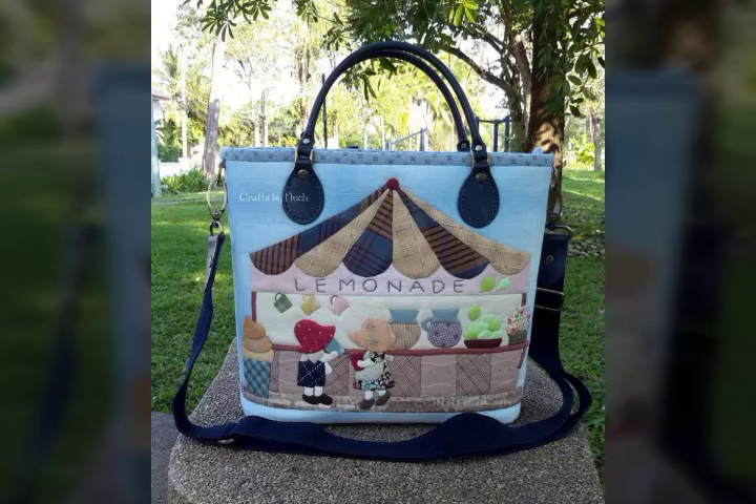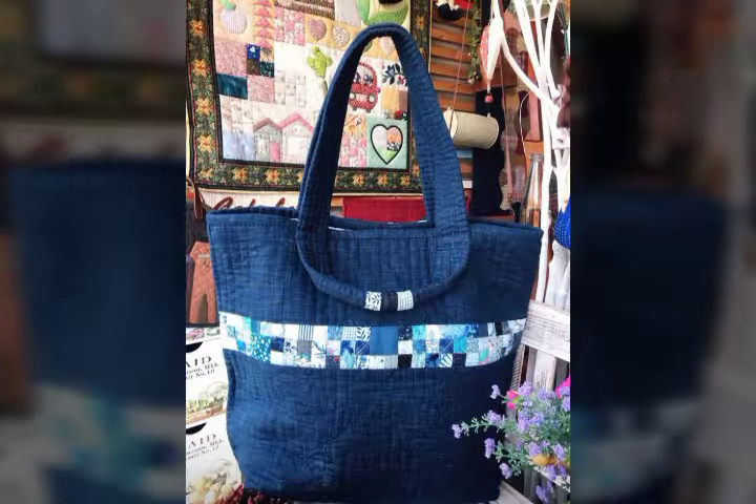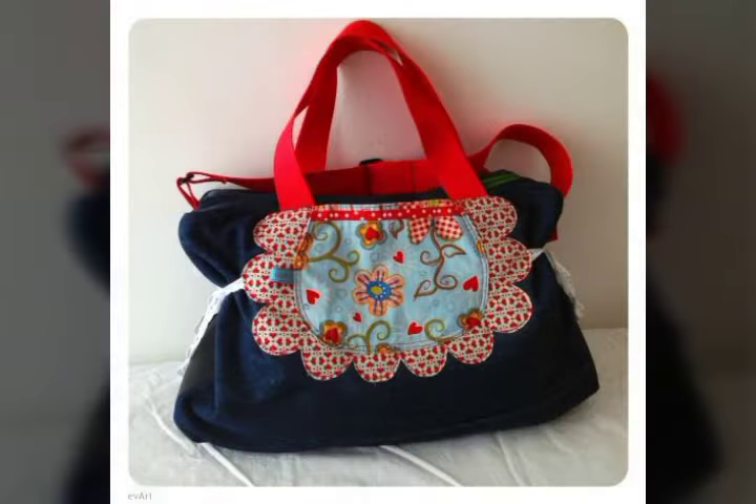Assalamu alaikum, you guys, welcome back to my YouTube channel. In this video I will provide you the best and stylish amazing denim printed shoulder handbags ideas — denim printed shoulder handbags collections. I hope you guys like, subscribe, do like, share, comment and visit.